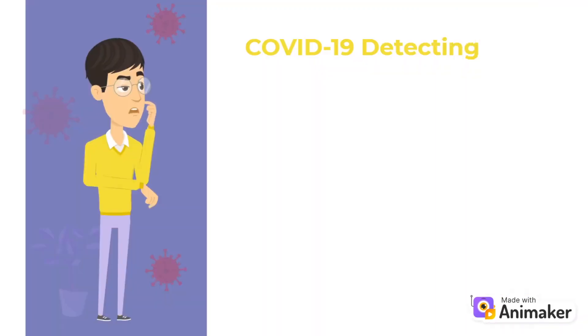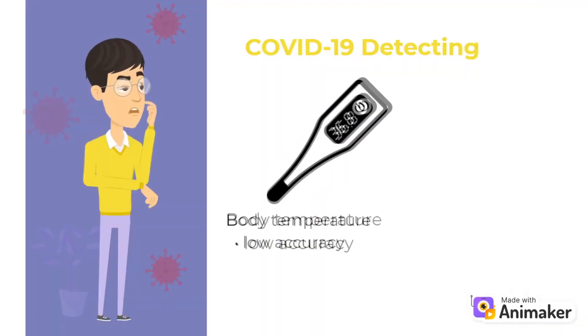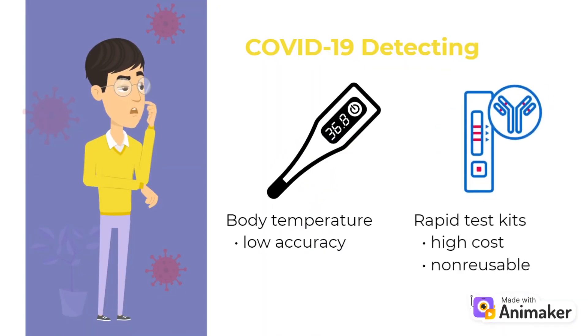However, the current testing devices have several drawbacks, such as the inaccuracy of temperature measurement results and the high cost of disposable rapid test kits.